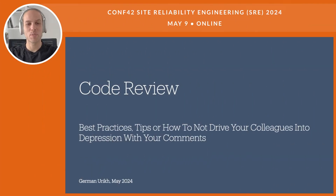Hi, everyone. Welcome to my talk about Code Review — alternatively, best practices, tips, and how to not drive your colleagues into depression with your comments. And without further ado, let's get started.